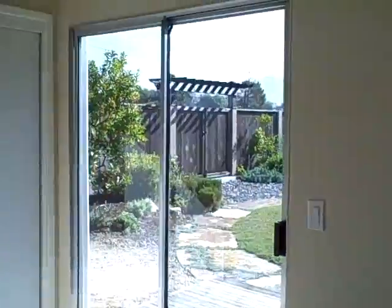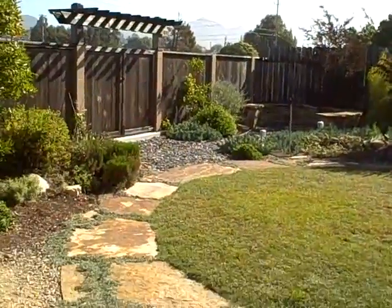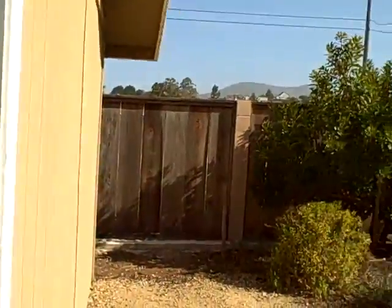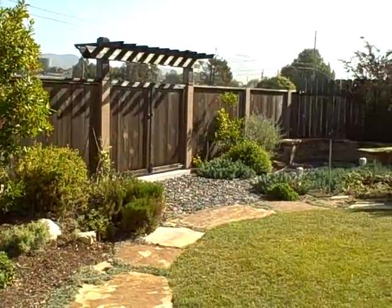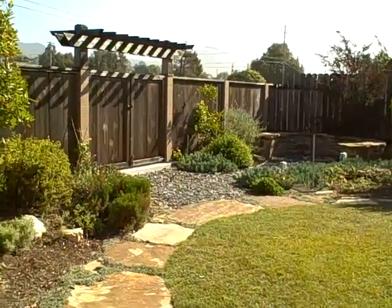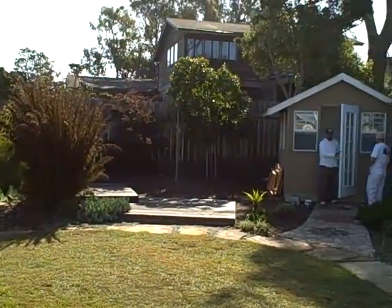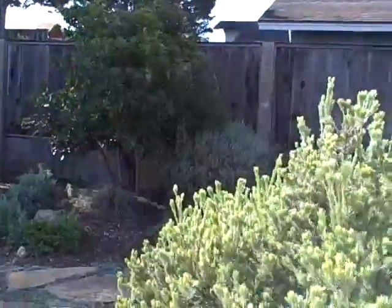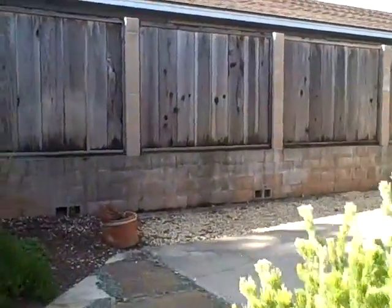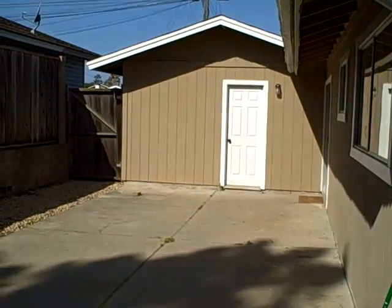Let's take a look at the back yard. It's a very nice yard — fully mature. There's the storage unit, and that door there goes into the single car garage.